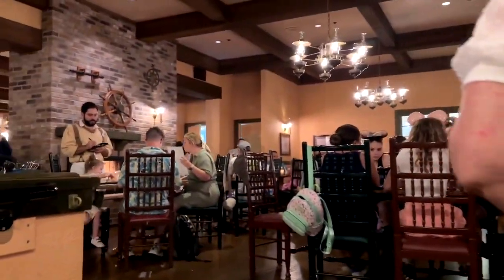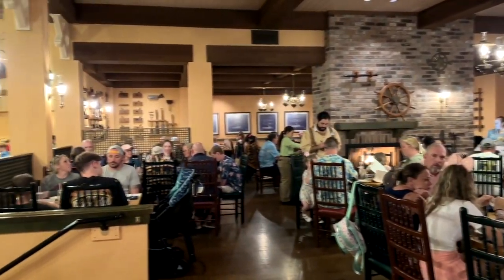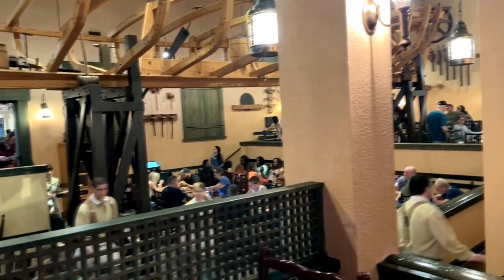It's a couple of levels. You come up here to the second level and this is what it looks like — kind of a small place but double layer. Inside Boatwright's Dining Hall, you've got sort of a boat under construction above everybody's heads. It's a fairly small place. We had heard good things about it, so we said let's go over there and try it out.